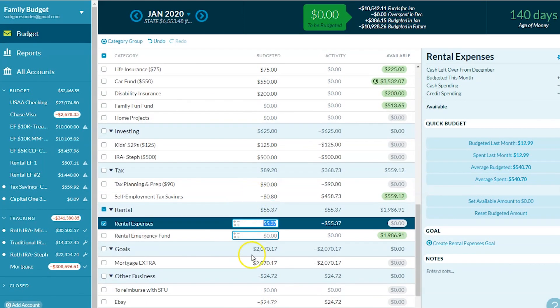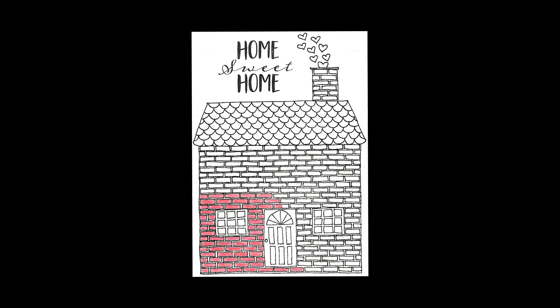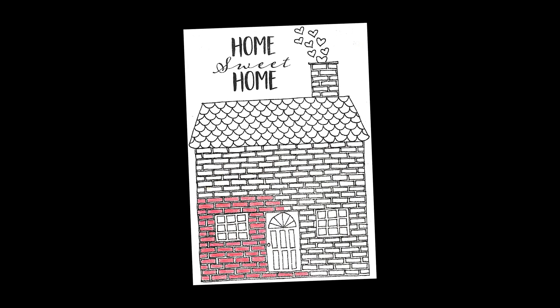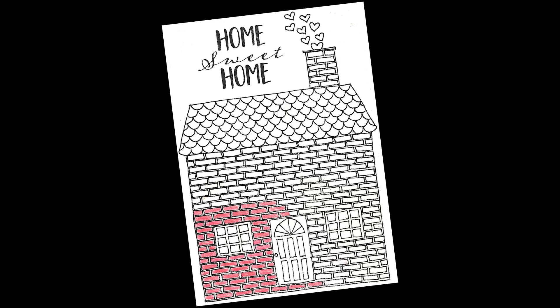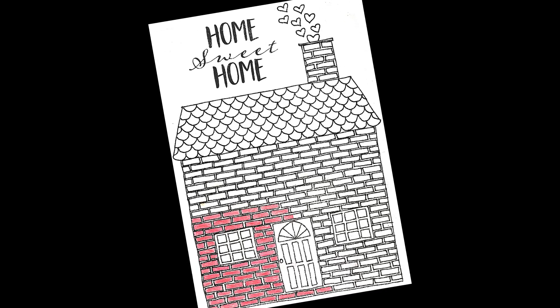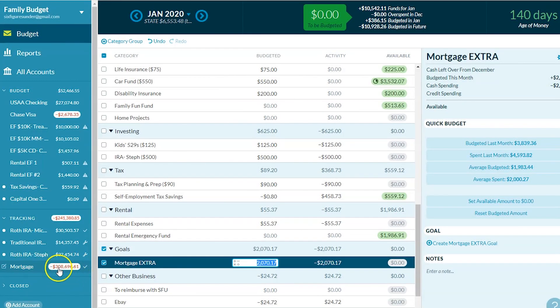The exciting part — the mortgage extra. We paid $2,070 extra toward our mortgage in January. That's the big goal we're working on right now. This is our tracking chart that we keep on the fridge so we can be constantly motivated and see how much we have left to pay. Right now we have $308,696 remaining on the mortgage for our house, and we want to pay that off in the next four years.